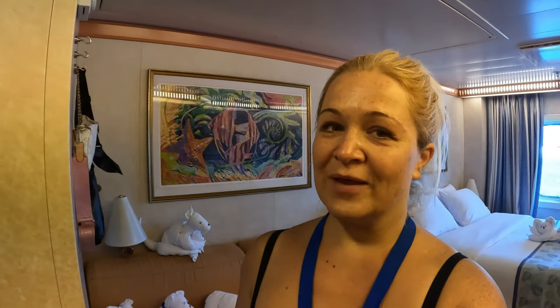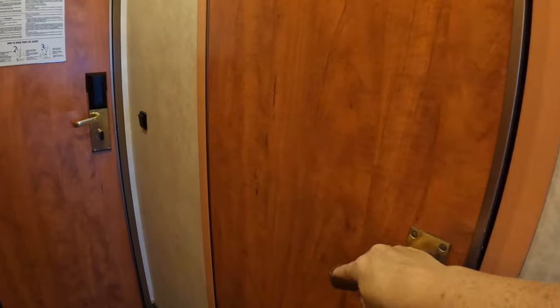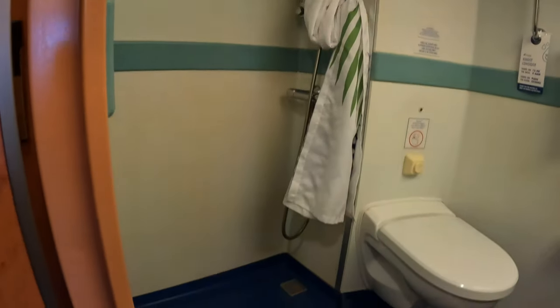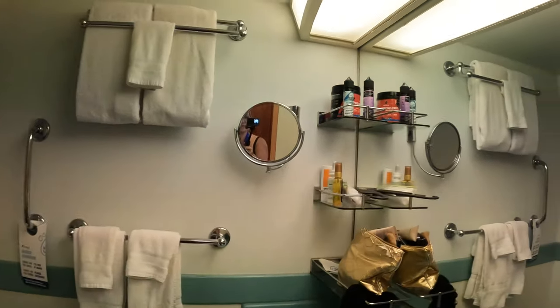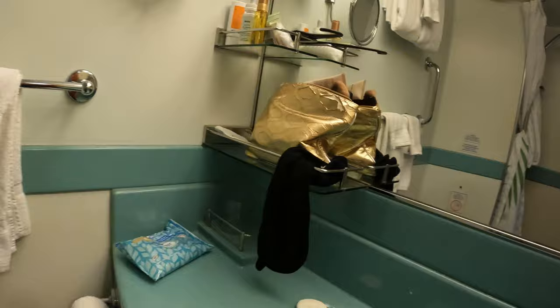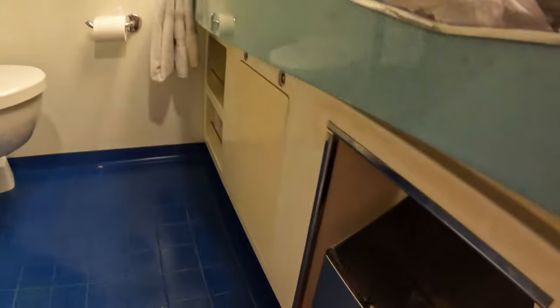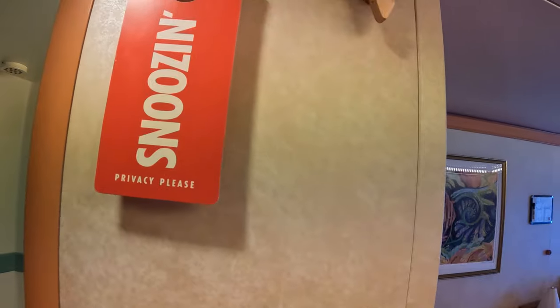Right across from the closets you'll have a bathroom. There's a light switch on your right side. The shower has a curtain and actually has a decent amount of floor space — it's not super tiny, I've seen smaller. You have a magnifying mirror, towel storage on both sides, plenty of shelves, and a good-size vanity. There are also a couple of extra shelves over there.